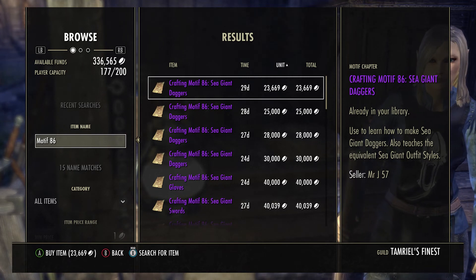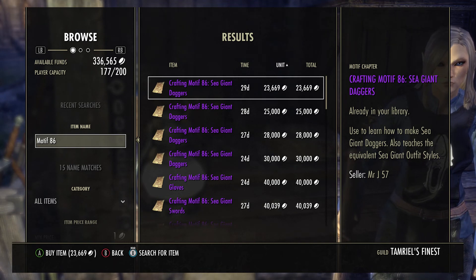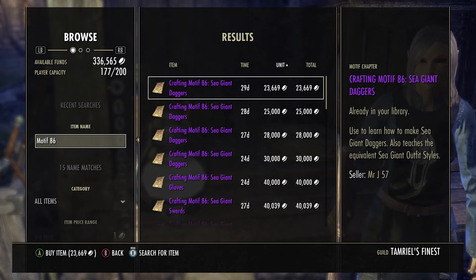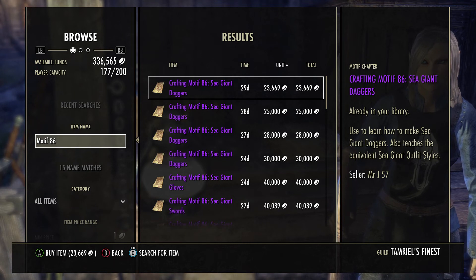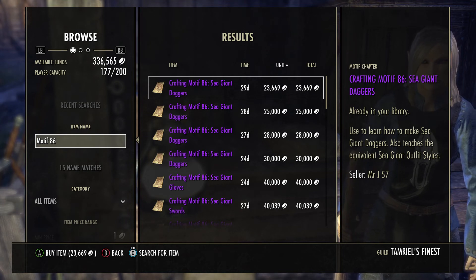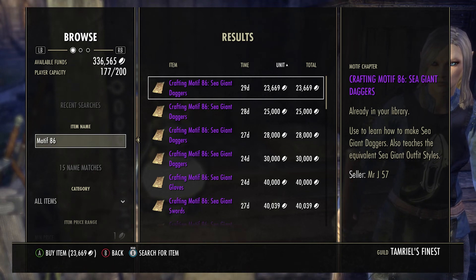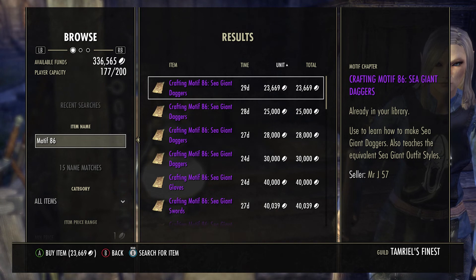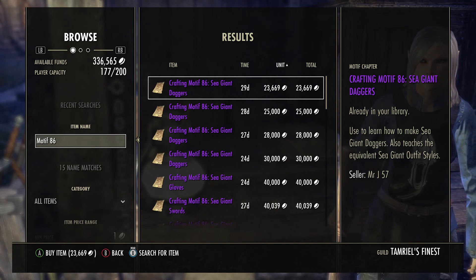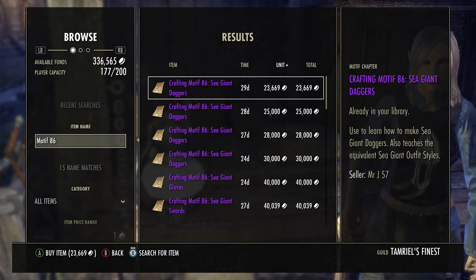All the other pieces seem to be pretty reasonable to find and have been averaging in the 30k range. If you price below 30k you'll probably make the sale a lot quicker. When selling motif pieces, not all pieces are the same price — you can't use a blanket price. You have to be smart and see which pieces are plentiful in supply and which aren't. Check the competition before you price point. On average, 30k for most of these motifs, and about 60k for the chest piece — that's my pick of the week.